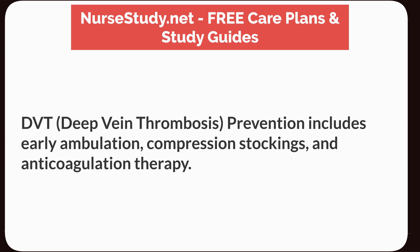DVT — deep vein thrombosis — prevention includes early ambulation, compression stockings, and anticoagulation therapy.